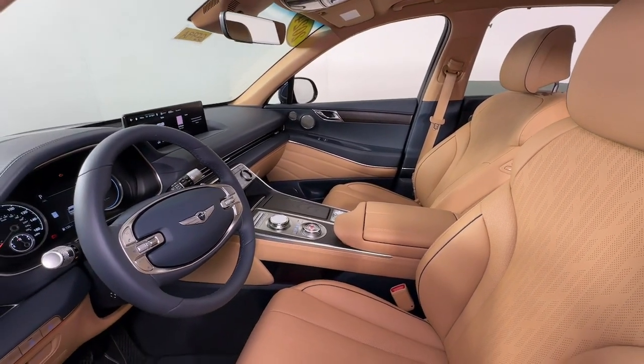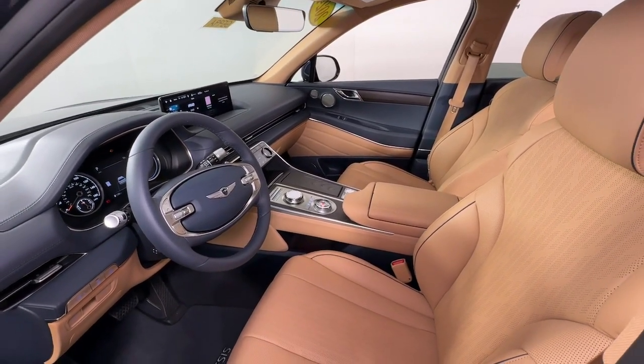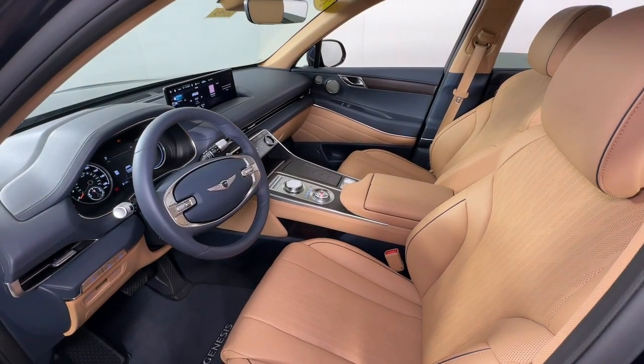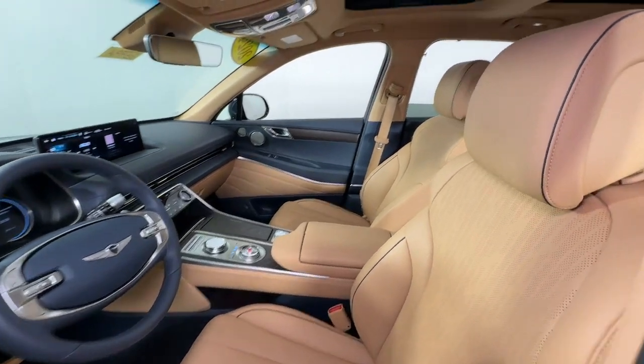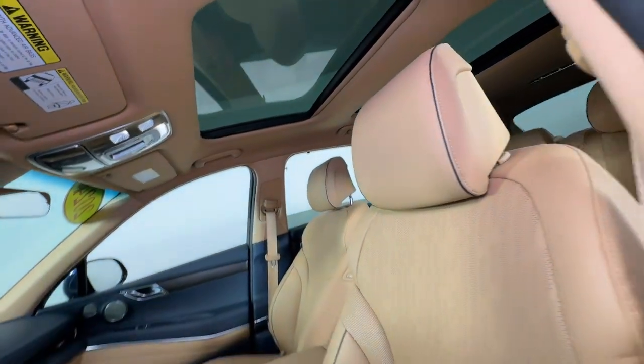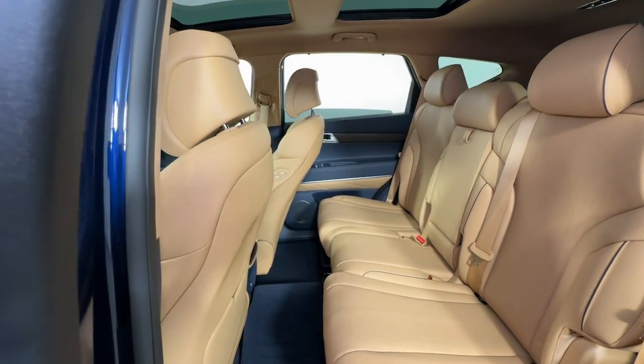From its standard suite of driver assist and infotainment features to its calming cabin, no-nonsense acceleration, and uncluttered style, this SUV was designed with your generation in mind. These are just some of the great options this vehicle comes with.